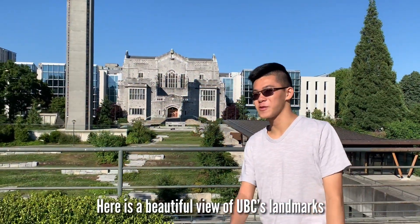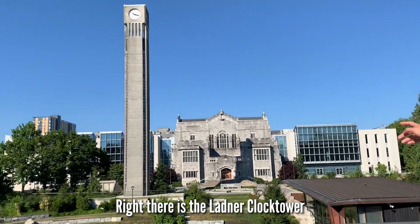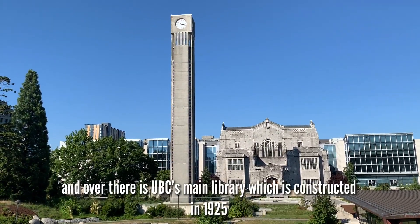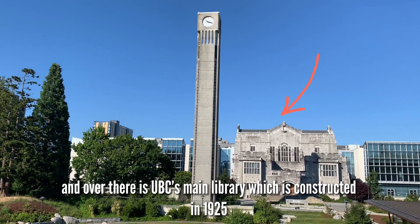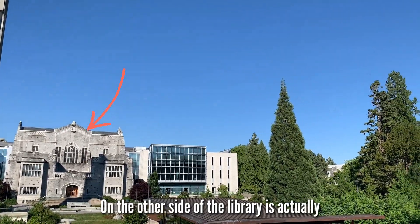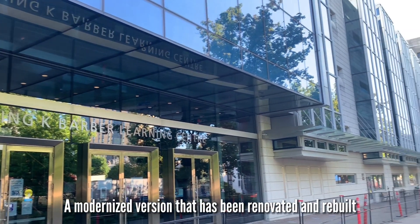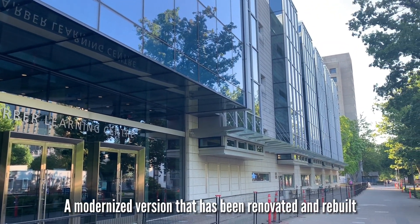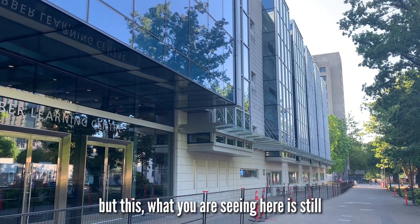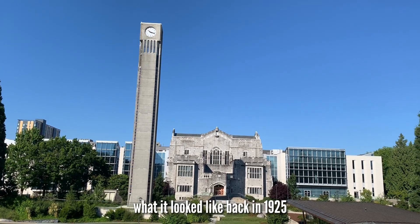Here is a beautiful view of UBC's landmarks. Right there is the Ladner Clock Tower, and over there is UBC's main library, which was constructed in 1925. On the other side of the library is a modernized version that has been renovated and rebuilt, but what you are seeing here is still what it looked like back in 1925.